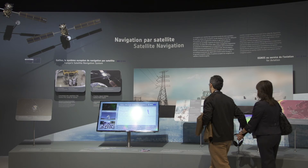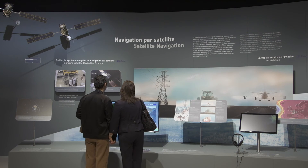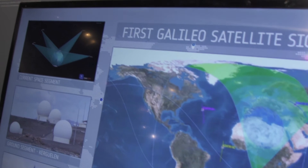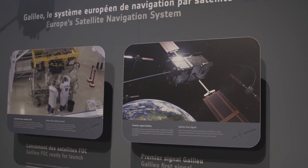Galileo, another cooperation between ESA and the European Union, will provide Europe with an independent, top-quality global satellite navigation system. The constellation is being built at full speed, with two more satellites to be launched by ESA before the end of the year.